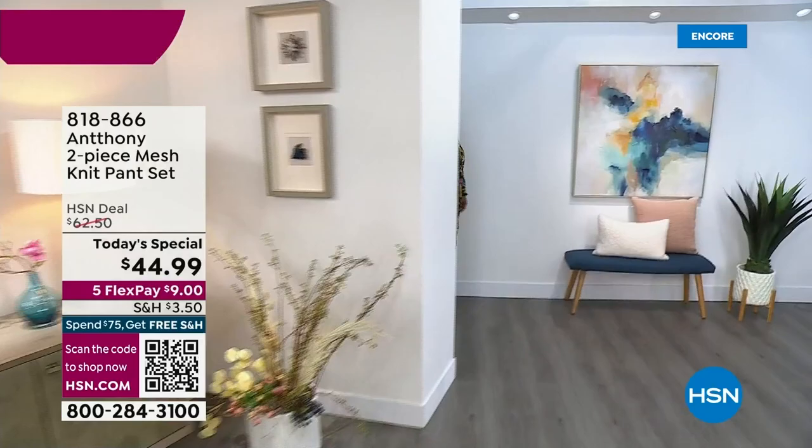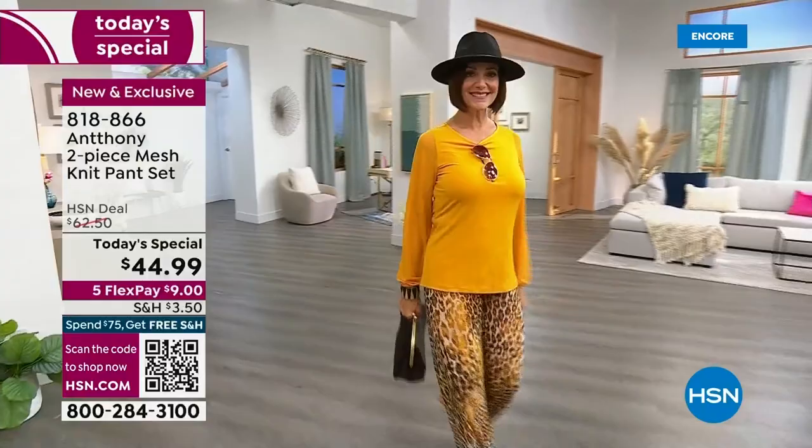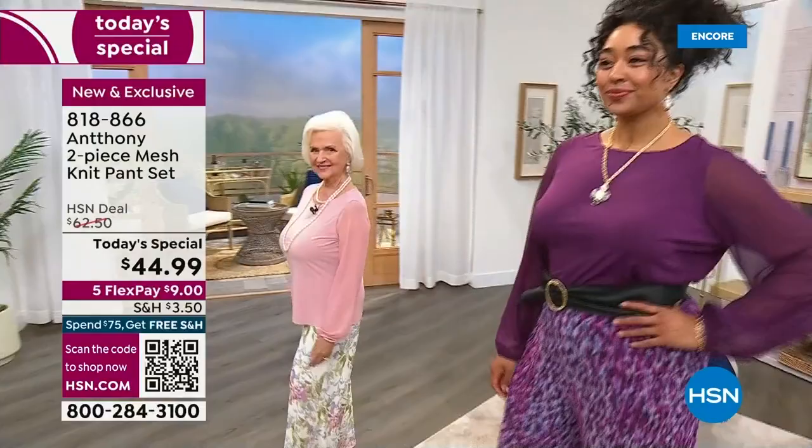You are looking at the Anthony two-piece mesh knit pant set. Isn't it fabulous? It's a gorgeous pant set. The top is very comfortable and stretchy. It's a jersey knit with those sheer mesh sleeves, and the pant is a double mesh knit.